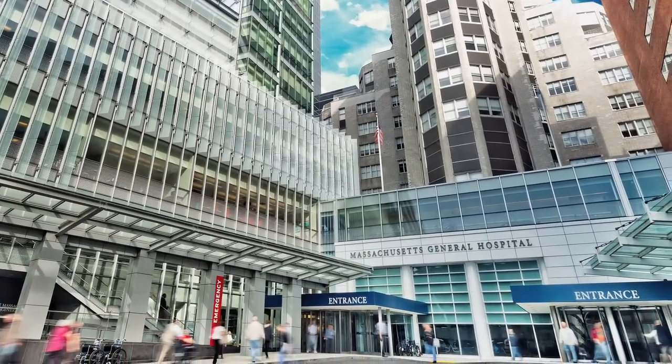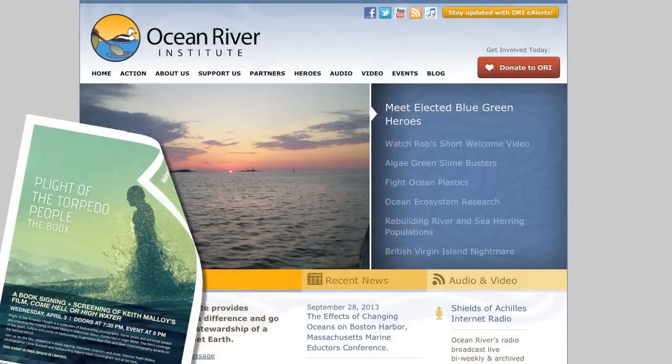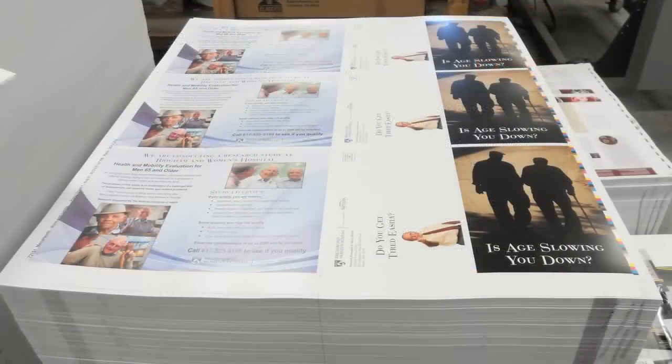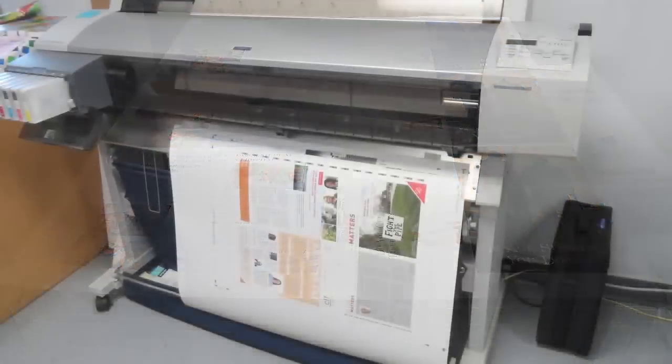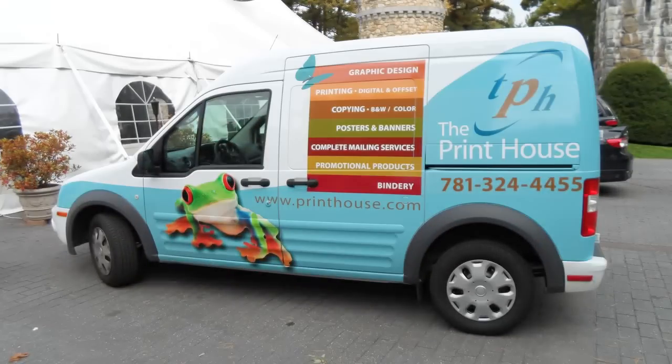Whether you're a large institution like Massachusetts General Hospital or a smaller nonprofit like Ocean River Institute, if you need high-quality Boston printing services, you can find everything you need in one house — the Print House.